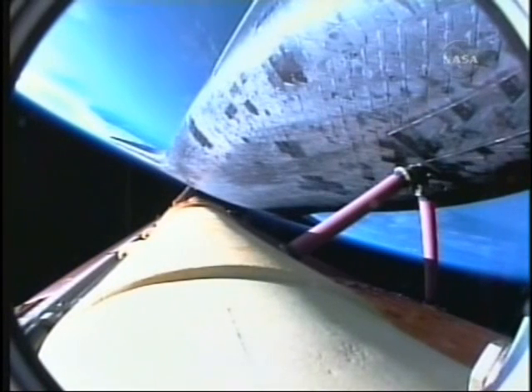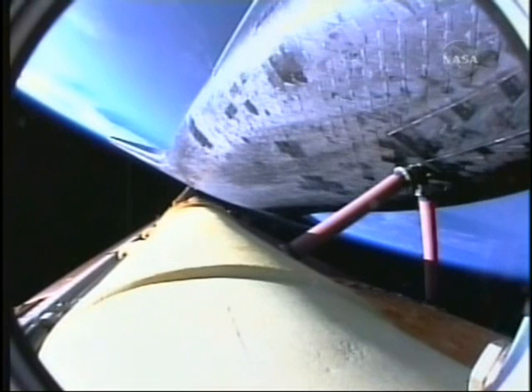Atlantis, press to ATO. Copy, Houston, press to ATO. Five minutes, 30 seconds into the flight. Atlantis can reach orbit on two engines now should one fail. However, all three are still performing as planned.